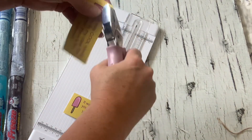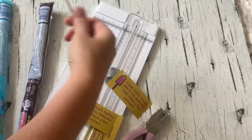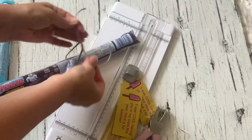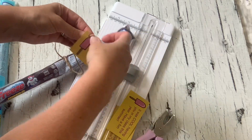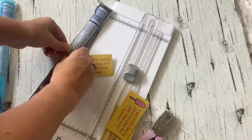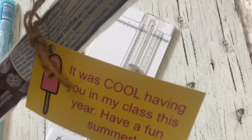Freezies are synonymous with summer, so this is a perfect last day of school treat to share with friends. It's a freezie with a piece of twine wrapped around it and a little tag I designed that says 'it was cool having you in my class.' Really cute, right?